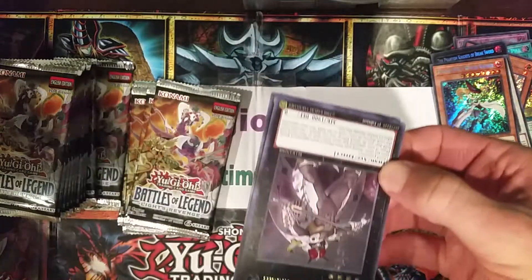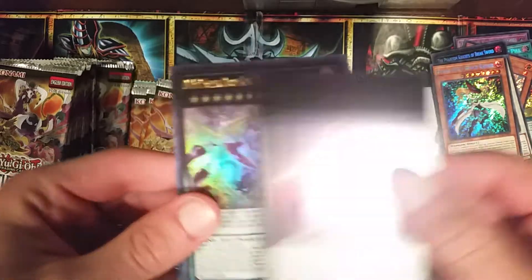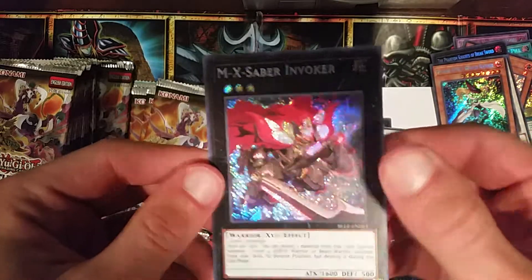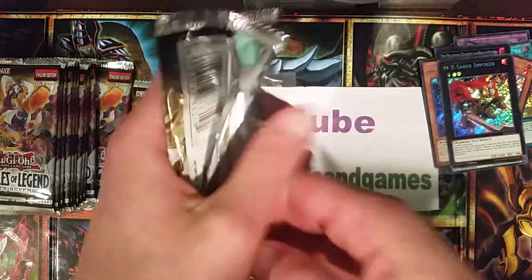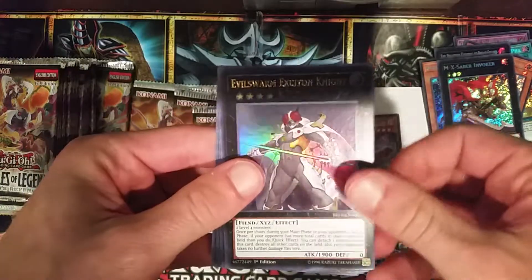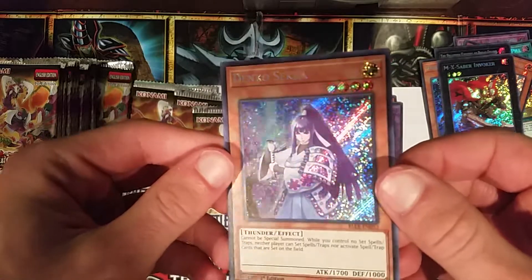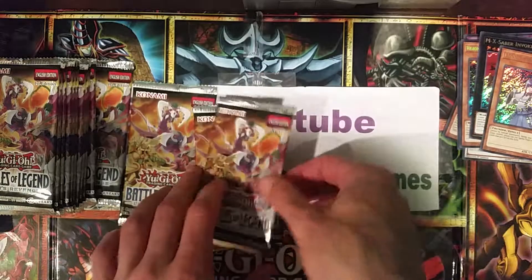Here's an interesting one - Evil Swarm Extinction Night, Giant Rex, MX-Saber - nice reprints. I feel like if they just reprinted everything under the standard ratio and kept Minerva as a super short print, this set would still sell like hotcakes and people would actually open it more. Denko Sekka - that's super nice as a secret, great artwork.